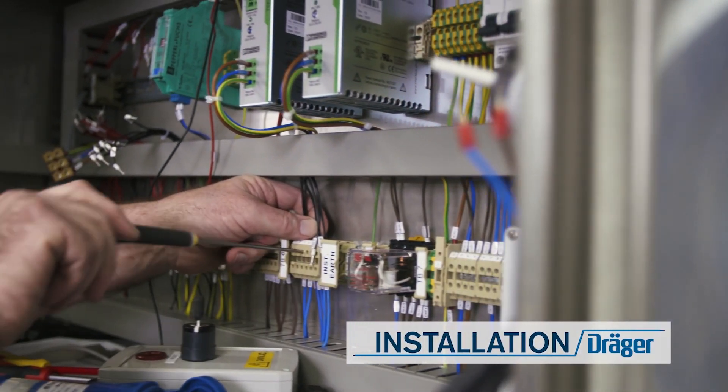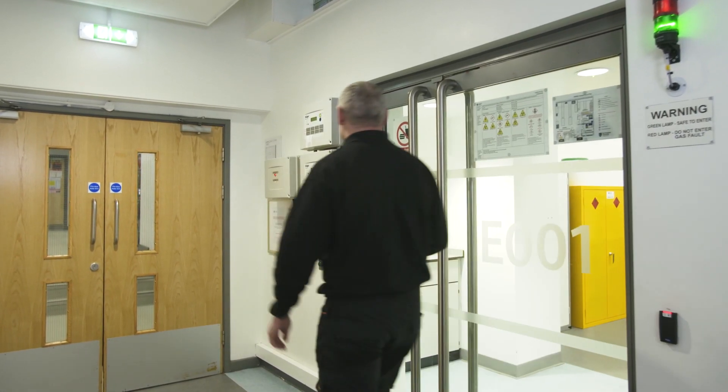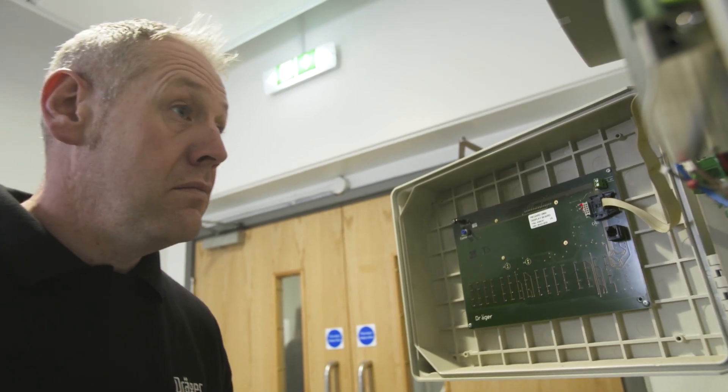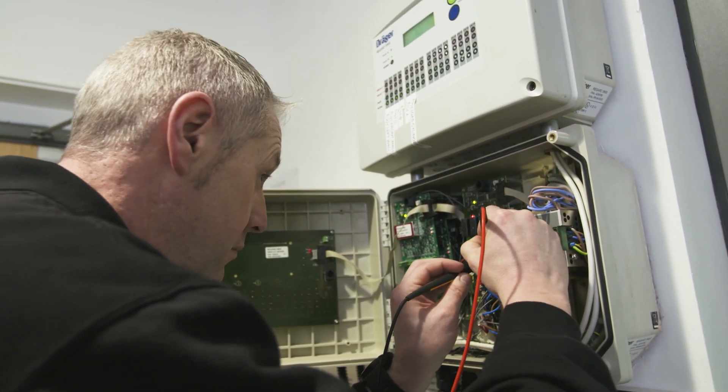Installation. A key factor in the successful implementation of any gas detection system is the installation. Draga provides a complete integration service including all necessary cabling, mounting and other features ready for final commissioning.